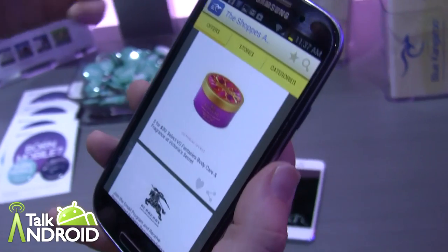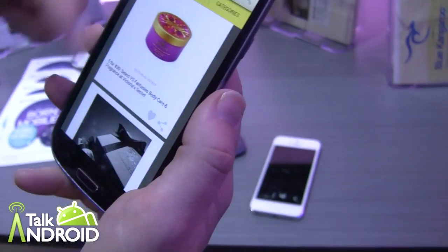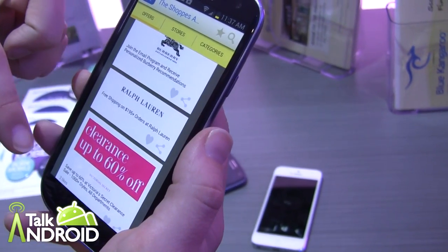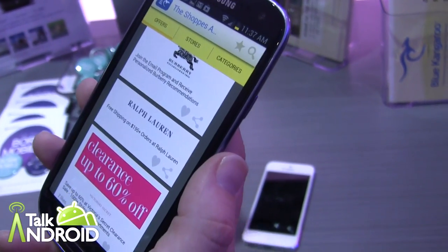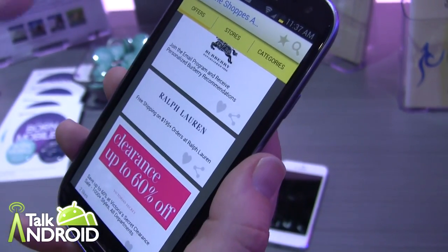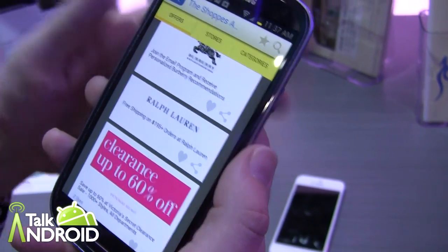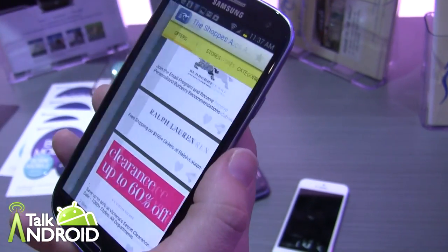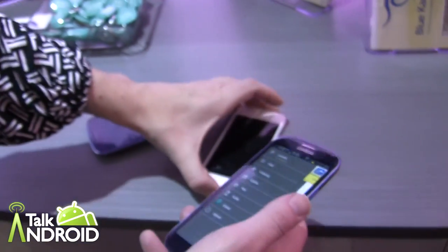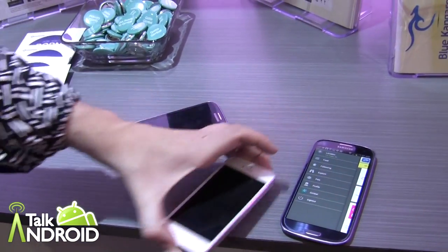Because it knows your favorite stores, it'll automatically show you what the offers are in that specific mall, tailored specifically to you, so you can have a more seamless and efficient shopping experience. That's just a quick high-level overview of Gimbal on this application.